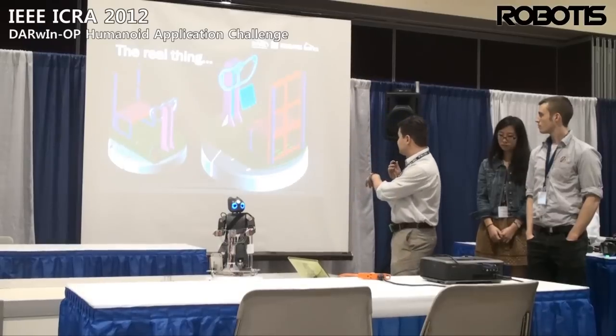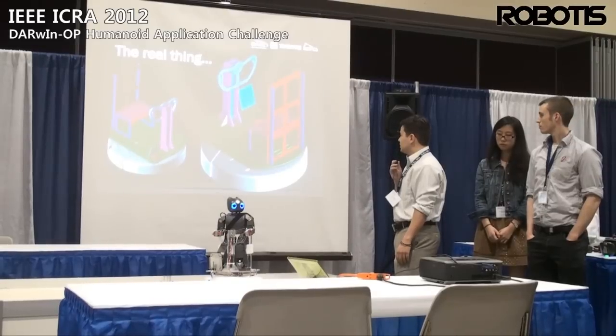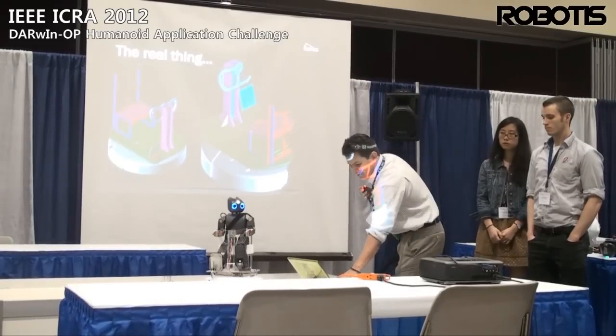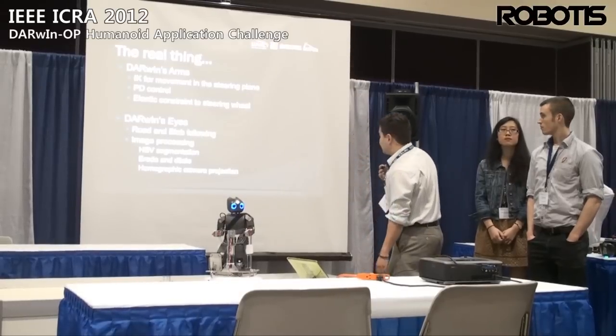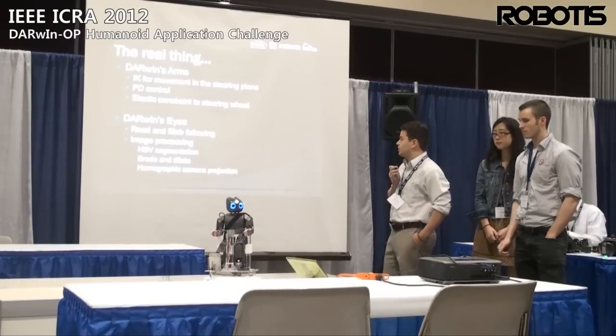Here's the design in CAD. As I said, we just got it all laser cut. It worked pretty well the first time — it all snapped together. After we got it all together, we dealt with some things regarding the interface between Darwin and the Roomba.